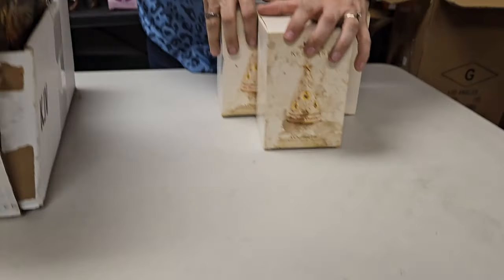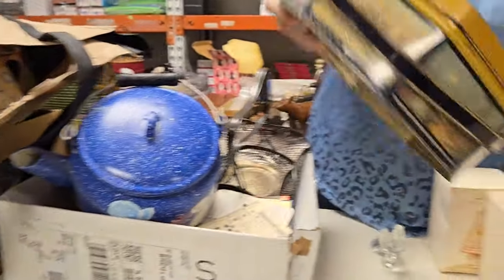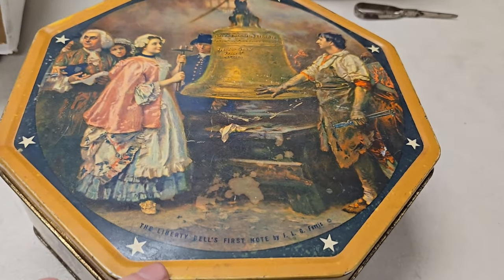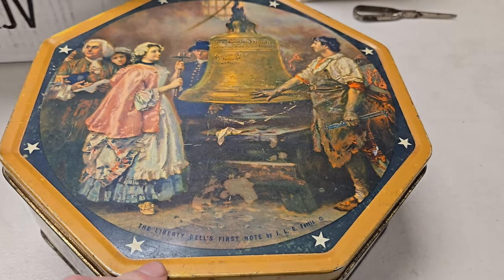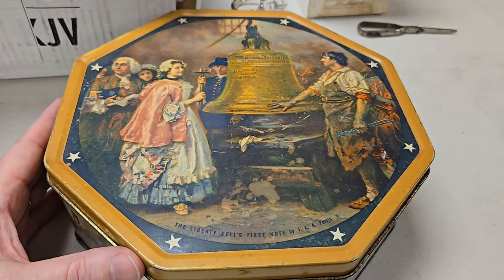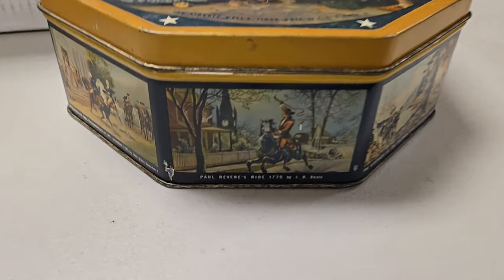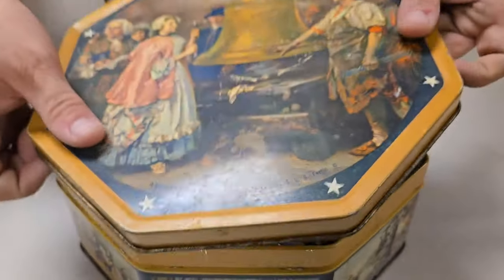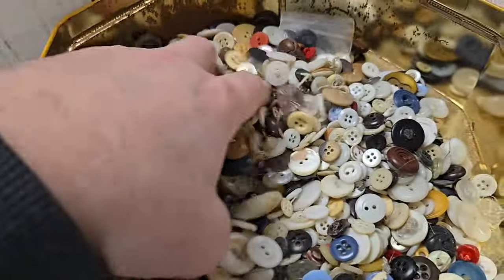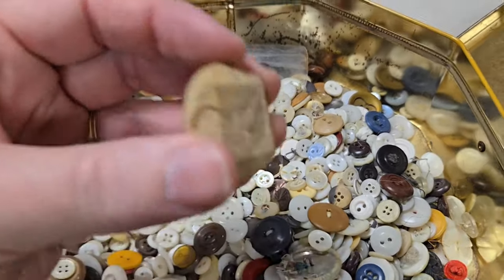First Christmas. Two boxes left to go. That is a cool tin — that is a phenomenal scene. The Liberty Bell's first note. That is cool, Heather. Now we have to see what's inside, right? I'm going to guarantee you there's buttons in that thing. Here's Paul Revere's ride. It just felt like a button container. Little button — holy cow, what kind of button is this thing?